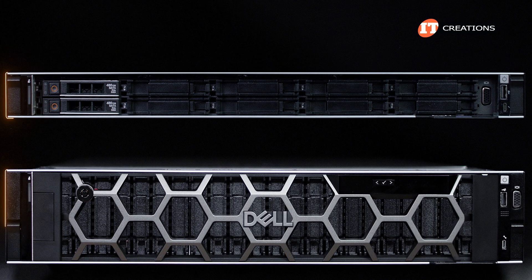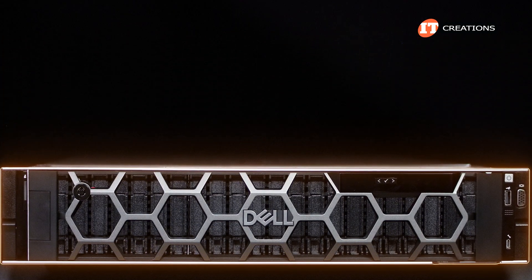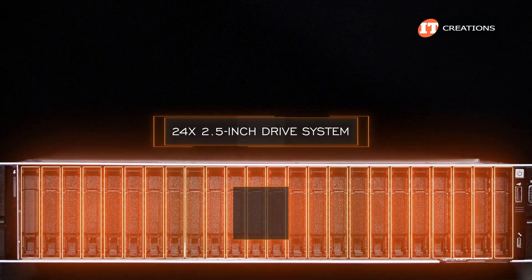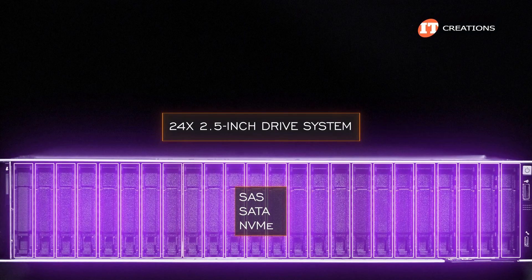With twice the volume compared to the R660, there are a bunch of storage options for this system, not to mention more storage options for the back of the chassis. On the front, you can choose from 12 3.5-inch, 24 2.5-inch SAS, SATA, or 3rd or 4th generation NVMe SSDs, or HDDs.